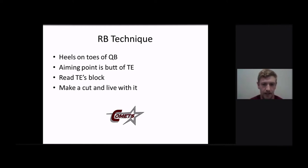And then we're going to teach him: make a cut and live with it, make a decision, get vertical, get what you can get, don't dance around. Go get us positive yards, and then we can call the next play.